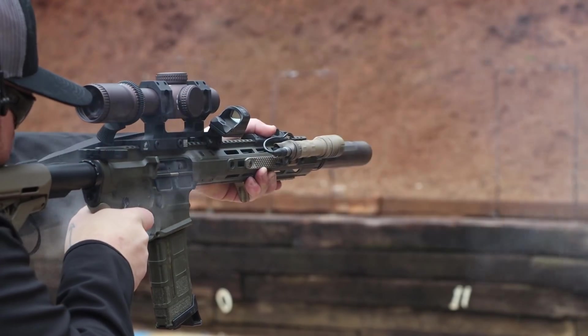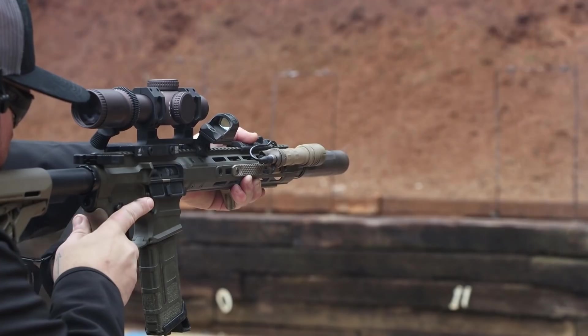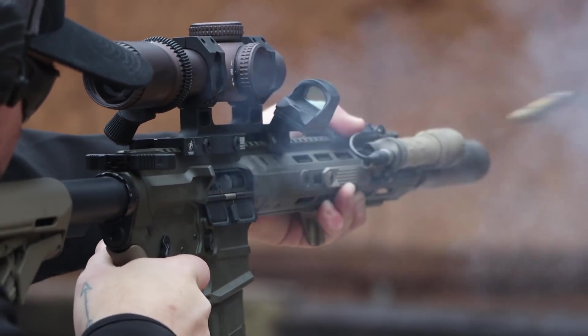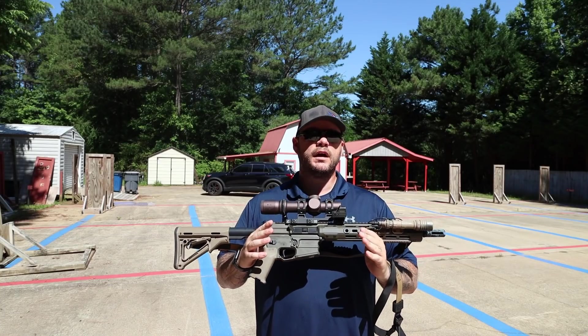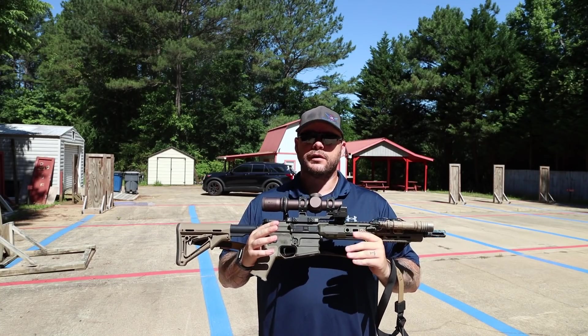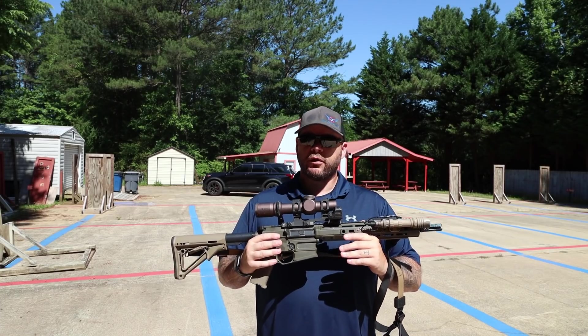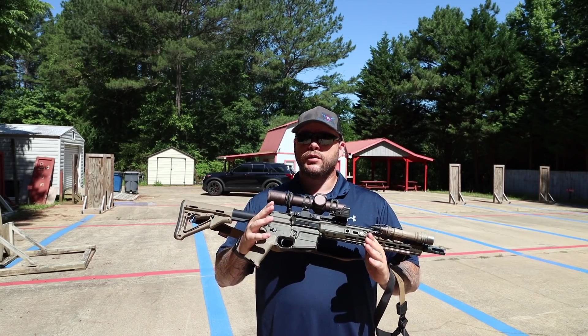Yes, you can suppress a mid-length 12.5. They can be very finicky and generally beat up the bolt carrier group. A lot of guys play with the gas port size, which is a direction you can go. When it comes to the DI gun there are only so many different ways to tune the gun reliably with minimal introduction of additional parts such as adjustable gas blocks. Not that there's anything wrong with that, but I kind of just want to throw a gas block on it and have it run. So patrol length gas was the length we settled on.